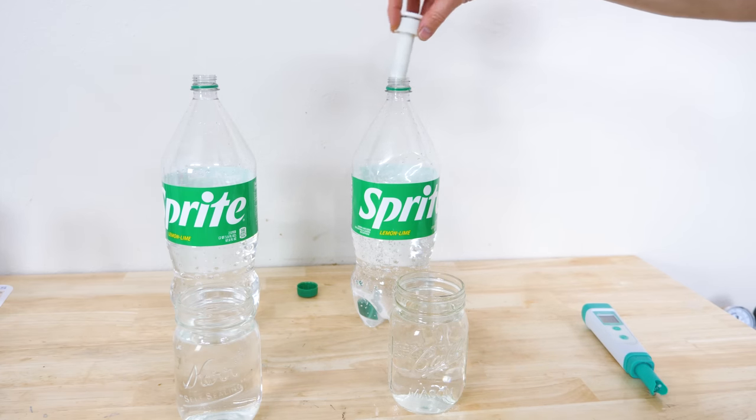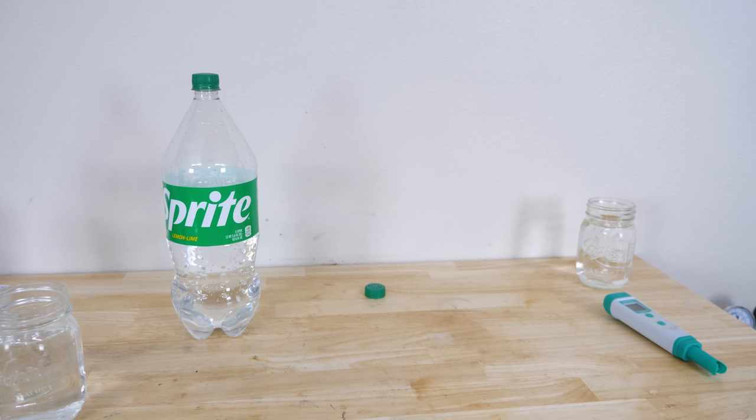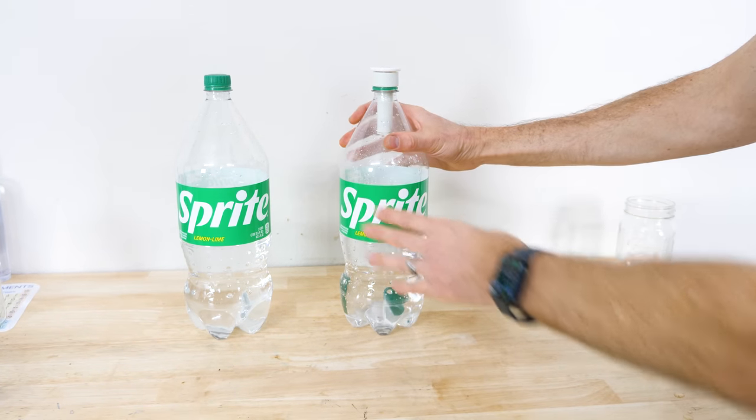To start off, I've emptied half of the liquid from each of these, and I've pumped this one up as much as I could. On the other one, I've just put the lid back on.